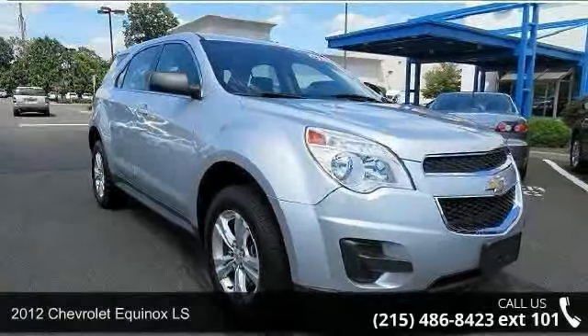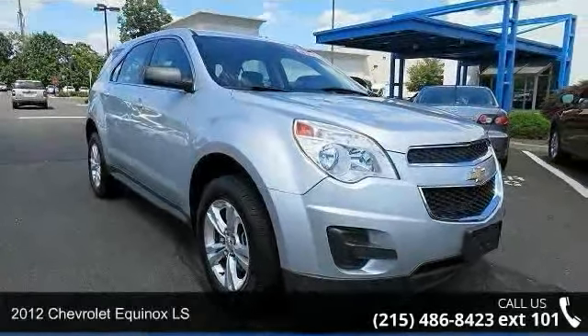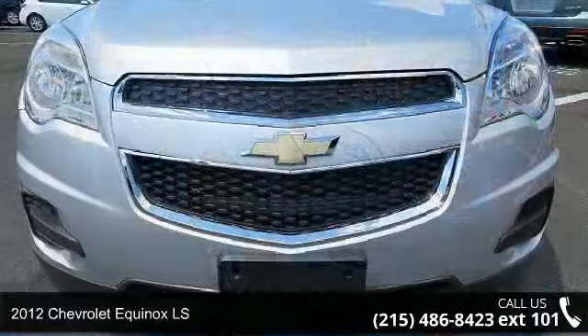Presenting the 2012 Chevrolet Equinox LS. This may be the set of wheels you've been looking for.